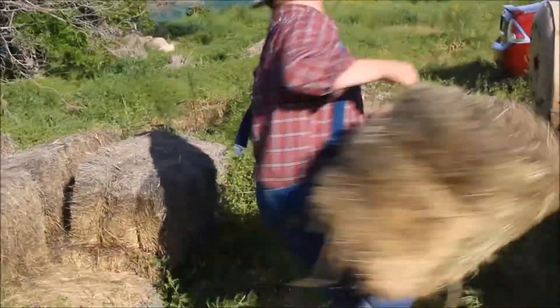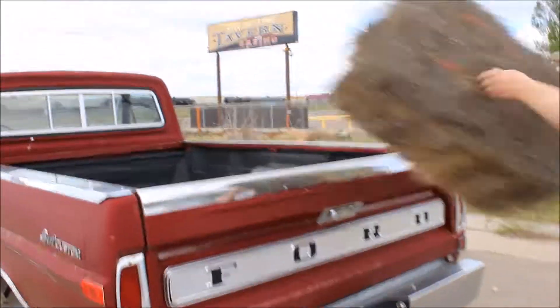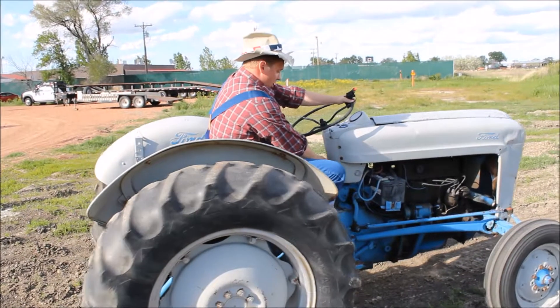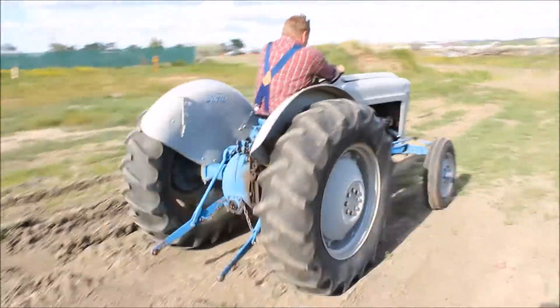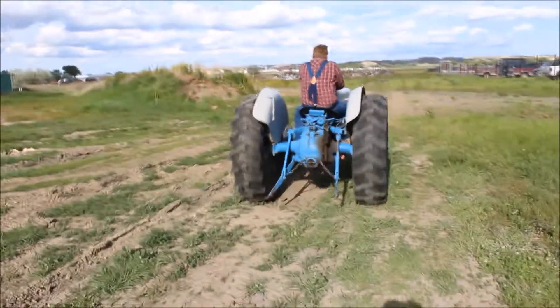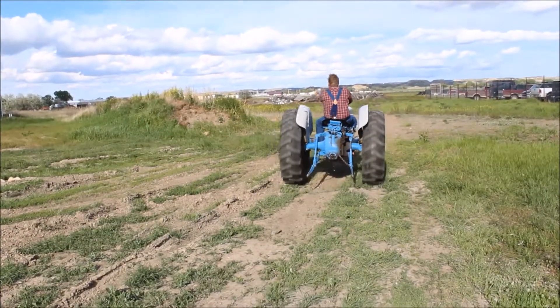I know you're out there working hard every day, throwing bales, feeding cows. Angus, it's time for dinner! Sometimes you've got to go fly the fields with your beautiful Ford tractor.